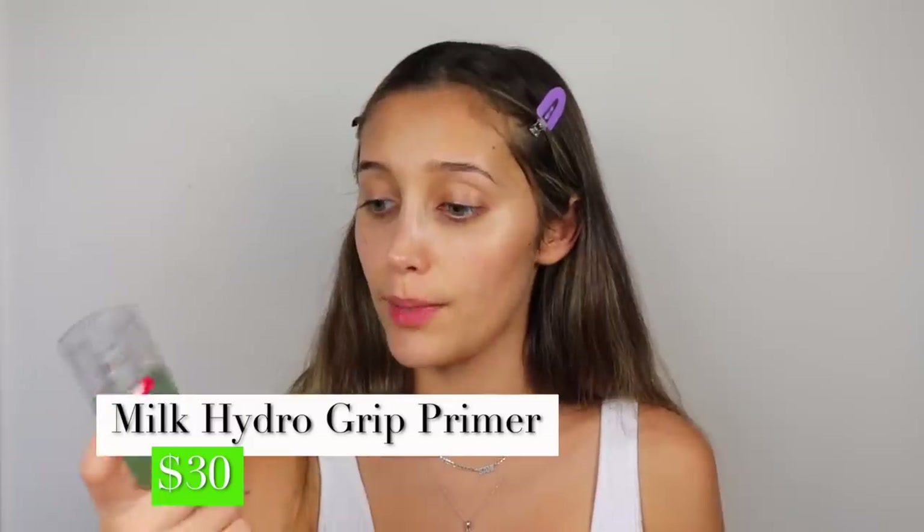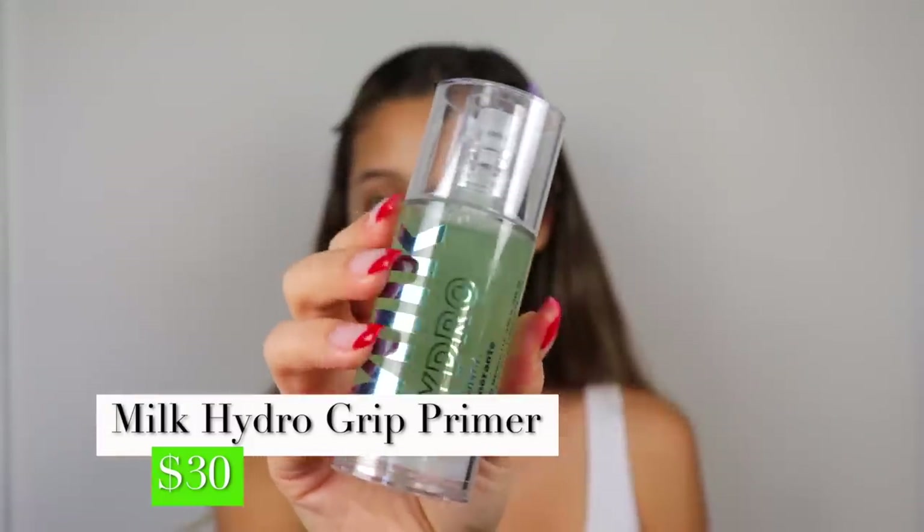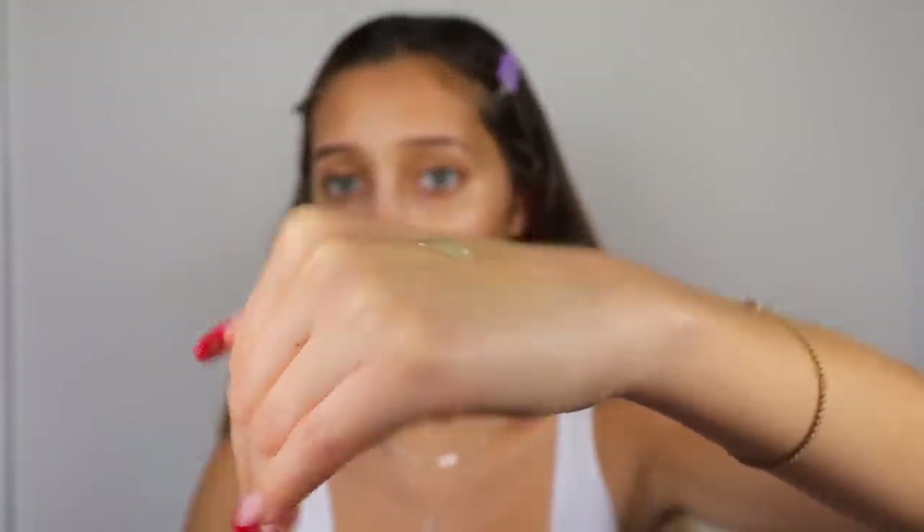I have another primer by Milk Makeup — the Hydro Grip Primer. It's supposed to be a primer but also acts as a moisturizer, so I'm wondering if I should layer it over the NYX primer so it can grip the makeup. It's like a green jelly and super cooling. I'm applying it just under my eyes where I'll be putting face makeup. I'm not going to be using foundation for this video — I was super disappointed to find there aren't any cannabis-infused face makeup products, so this is a super laid-back no-makeup makeup look.